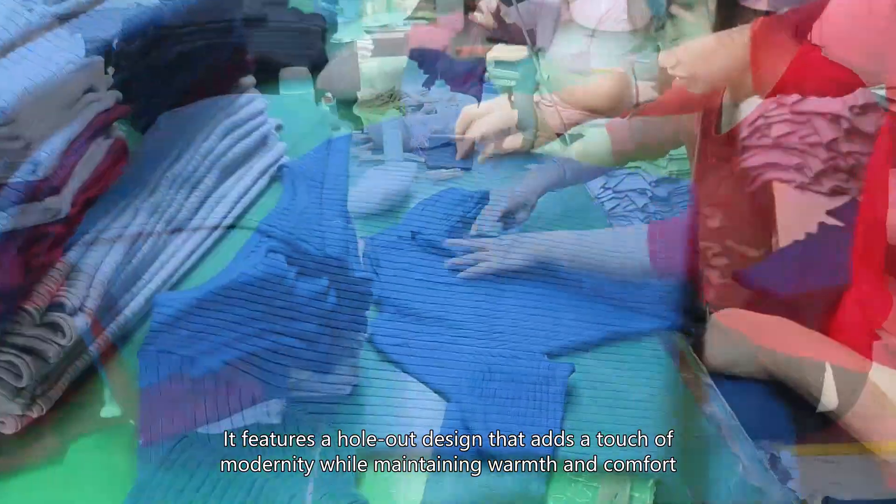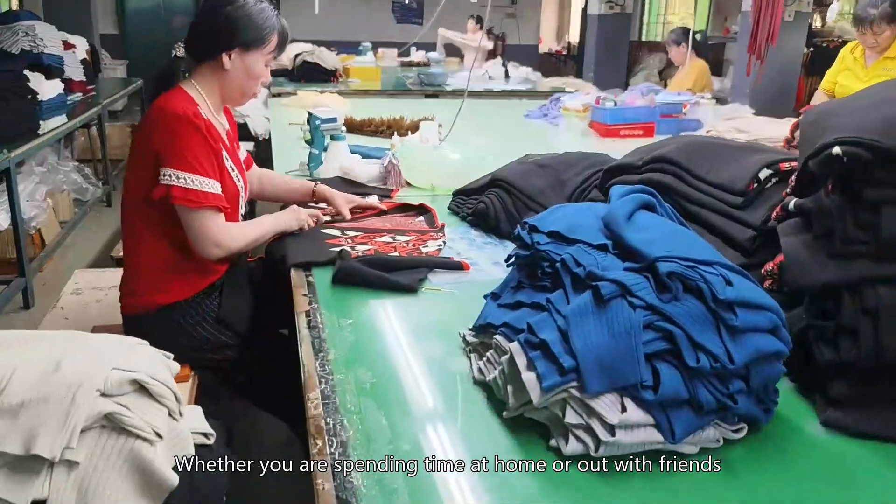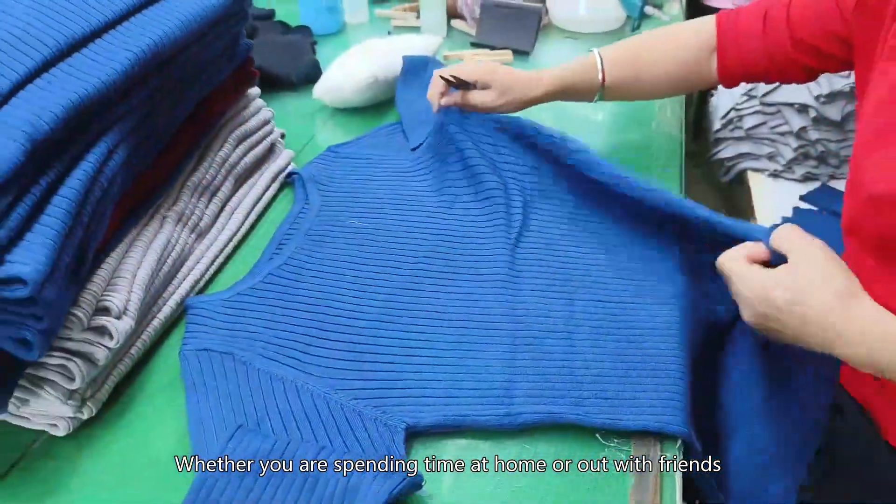Next up is the distressed sweater, which has a distinctive look. It features a cut-out design that adds a touch of modernity while maintaining warmth and comfort. Whether you are spending time at home or out with friends, this sweater will make you exude confidence.